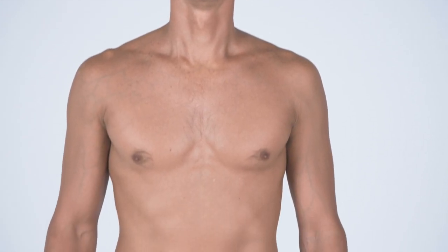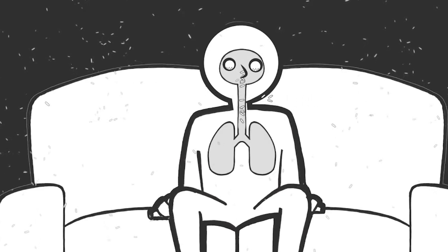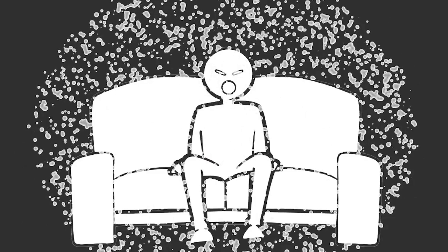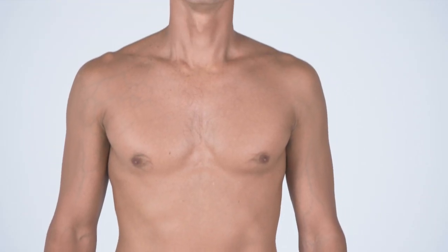A sneeze, or sternutation, is the convulsive expulsion of air from the lungs through the nose and mouth, usually caused by foreign particles that irritate the nostrils. Sneezing is a reflex — the body's automatic response to irritation and its way to clear the nasal airways. Imagine a sneeze like a computer reboot: when the environment becomes too much for your nose, it needs a biological reboot via a sneeze, which resets the nasal environment so the bad stuff inhaled through the nose can be released.